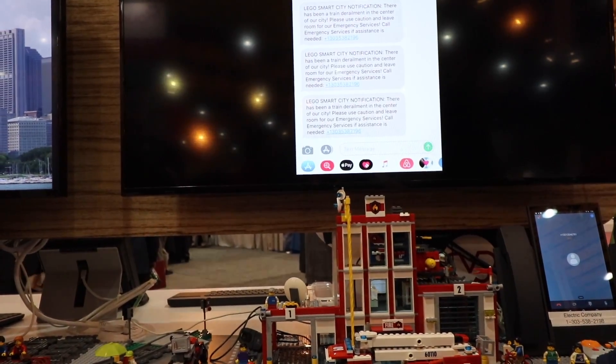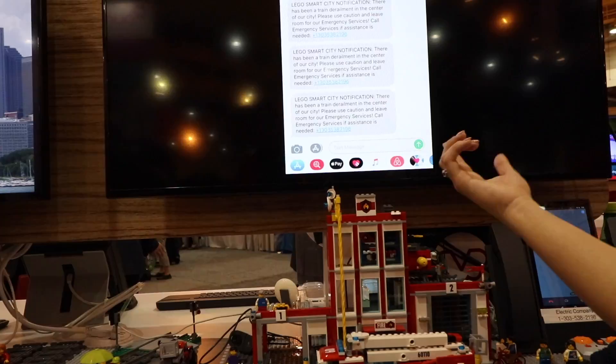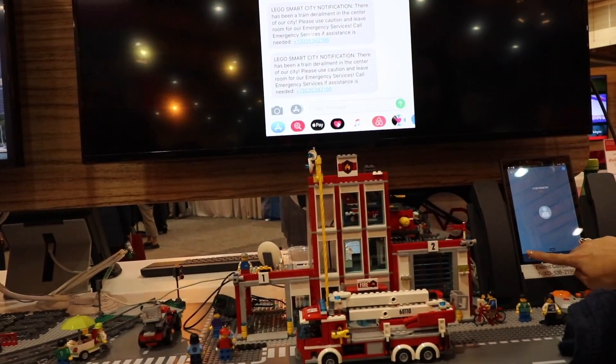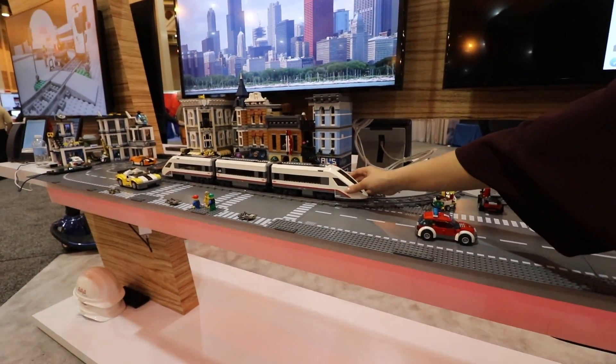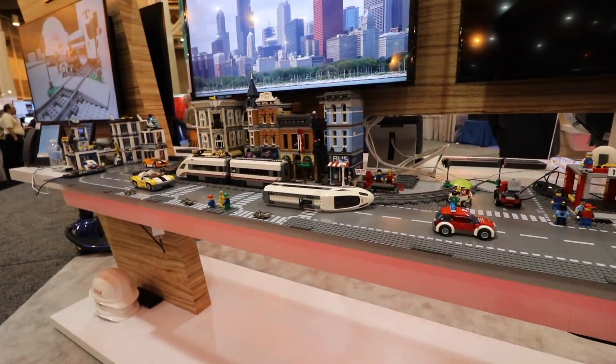a proactive notification to all of the citizens in our LEGO town to say there's been a train derailment in the center of the city — please use caution and leave some room for the emergency services to get through. That's the train derailment use case, bringing communications to the right resources to get there as quickly as possible. Saving time.